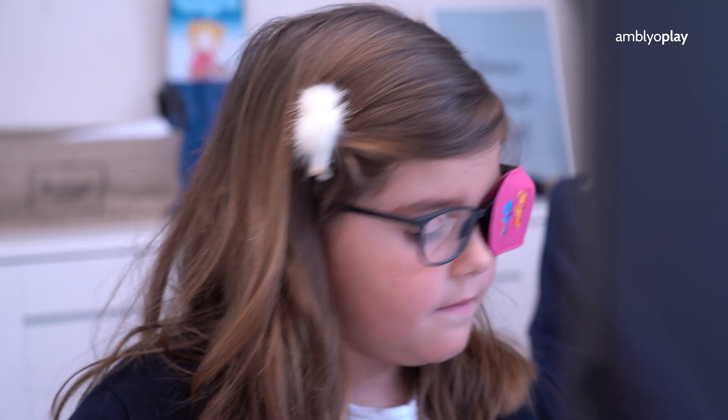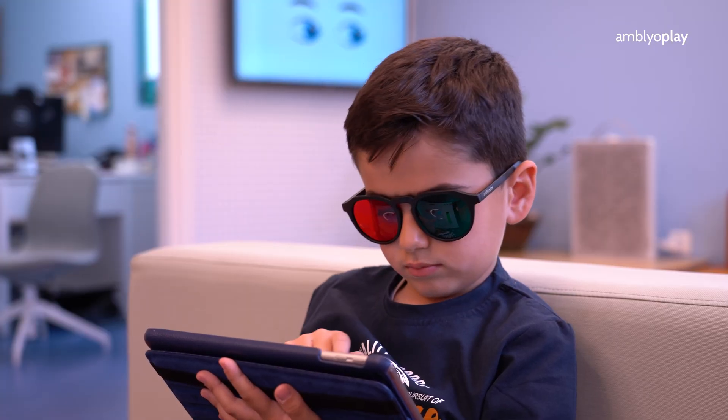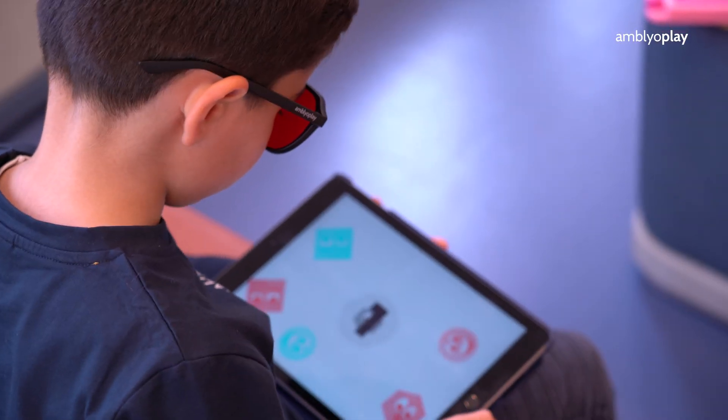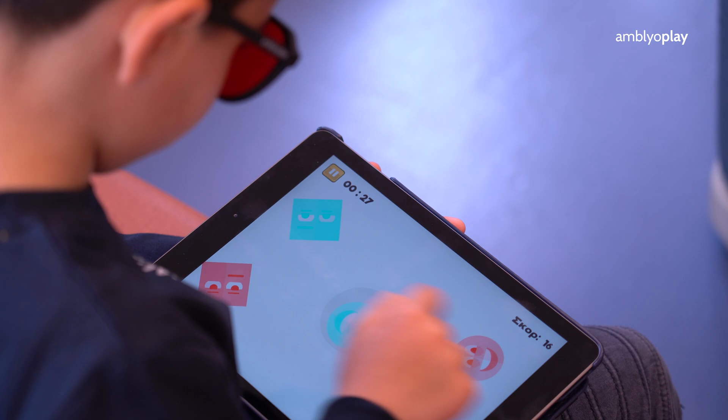One of the tools they use to help kids perform holistic vision treatment is AmblyoPlay Vision Therapy. Let's hear about their experience with AmblyoPlay and how they use it.